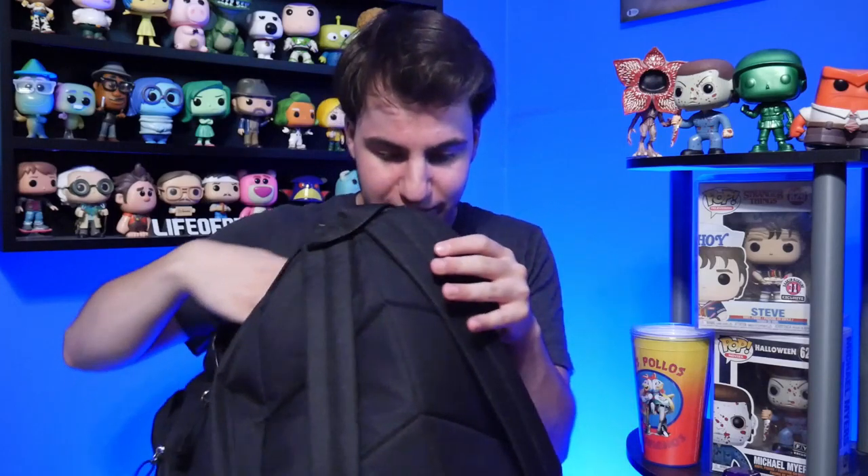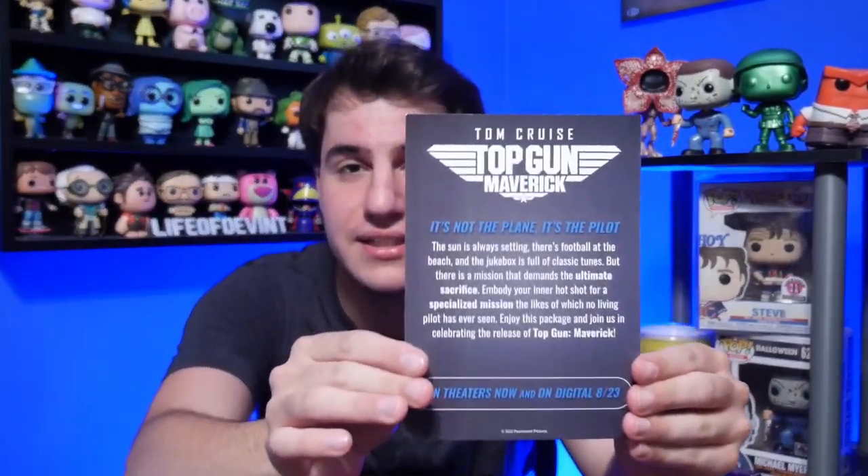Nothing in that pocket, but I think it's in the back. Yep, here we go. So here is the picture right there — you can see Top Gun Maverick, and it says it is in theaters now and on digital on 8-23, which is August 23rd. And we got some other stuff in here.